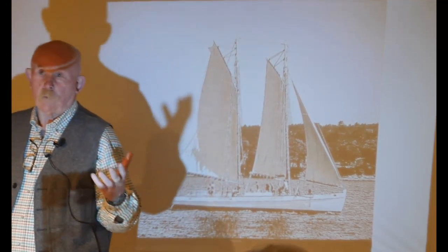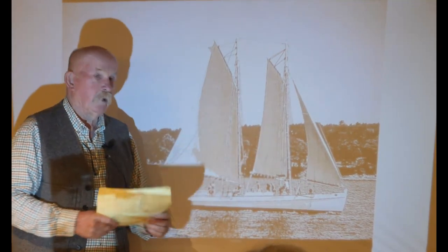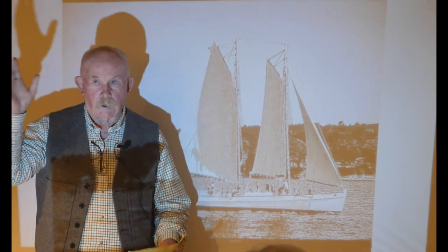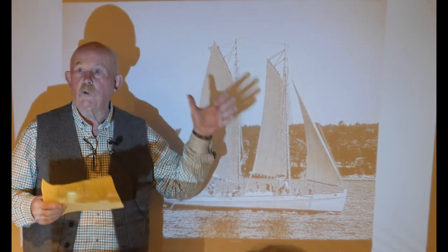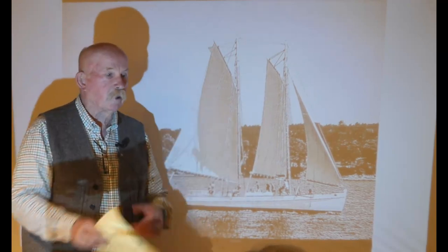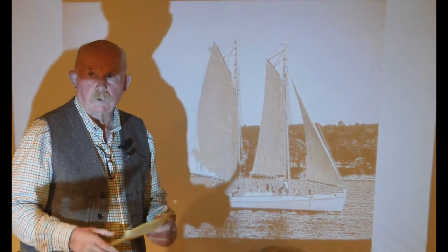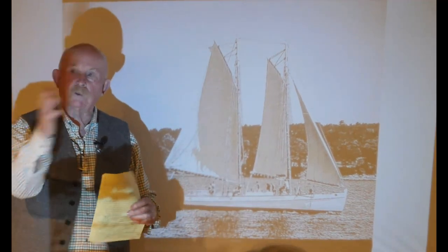Smaller sails means smaller crews; smaller crew means lower overhead. Being able to go to weather more efficiently than a square rigger — not as efficiently as a modern Bermuda-headed sail, but more so than square sails, which were the correct comparison at the time — means it can tack from here to there in three tacks where a square rigger would take five. So faster, more agile, and able to get into places that square riggers can't.